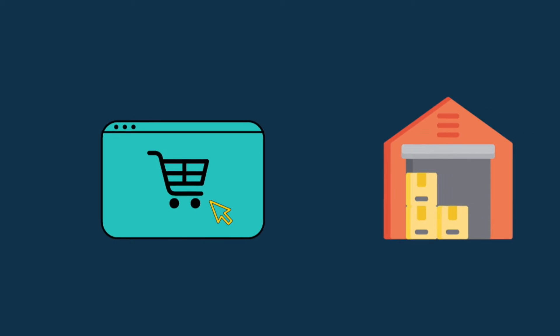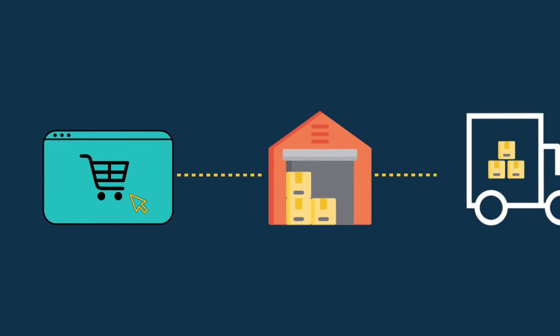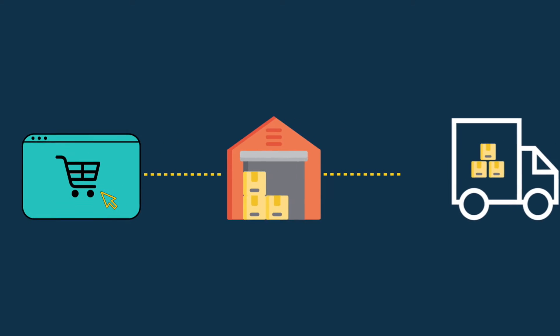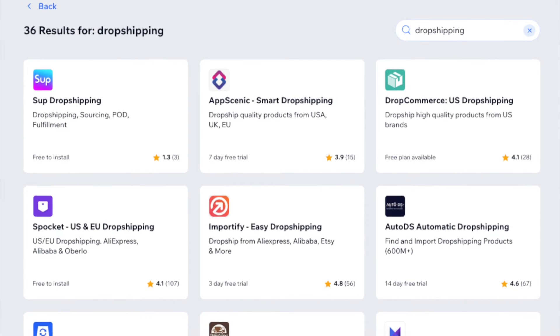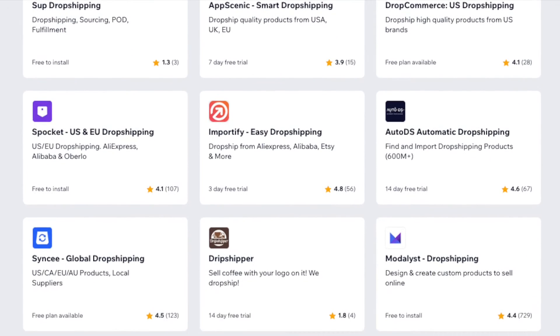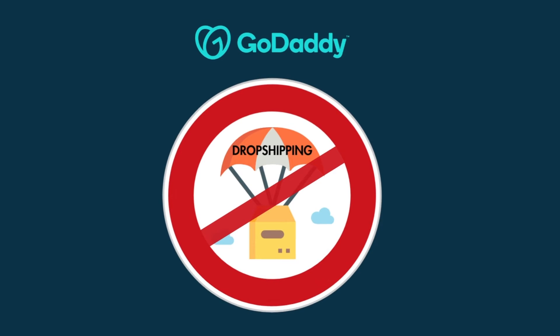Instead, you take orders for products via your online store, and pass them on to a supplier. The supplier then charges you, and sends the goods to your customer. Wix is a very good platform for dropshipping, because it can be easily integrated with a wide range of dropshipping apps. By contrast, GoDaddy doesn't give you any dedicated features for dropshipping at all.